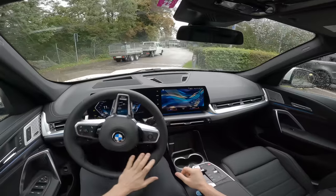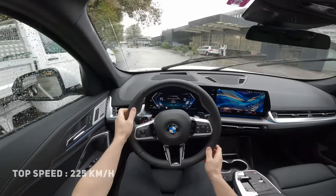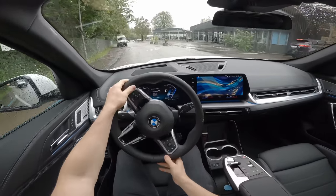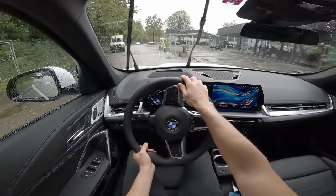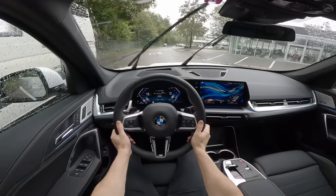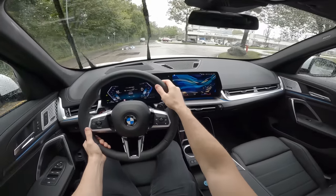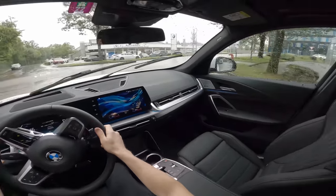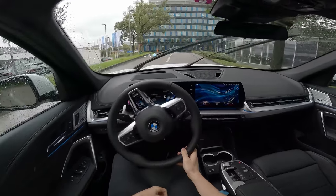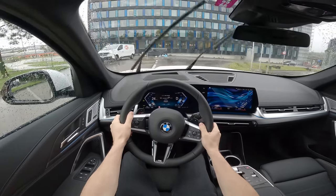In Eco mode the steering isn't that assisted, but surprisingly for a BMW it's pretty light. I didn't expect that, but it still holds a bit of a sporty driving feeling. I love this M steering wheel — it's special and different, with the same fat grip BMW uses. The head-up display visibility is lovely.